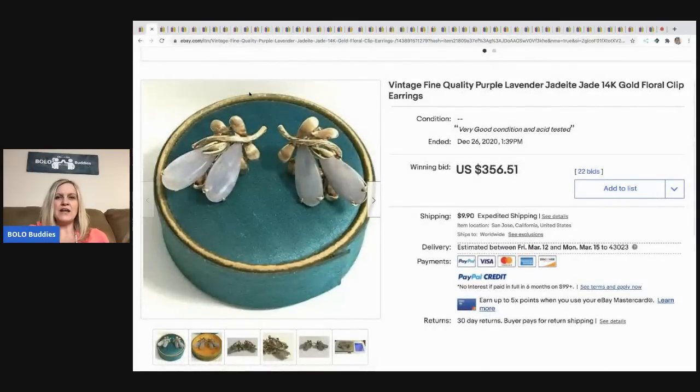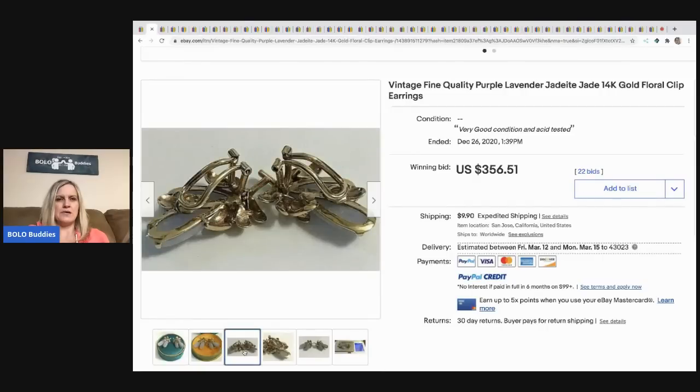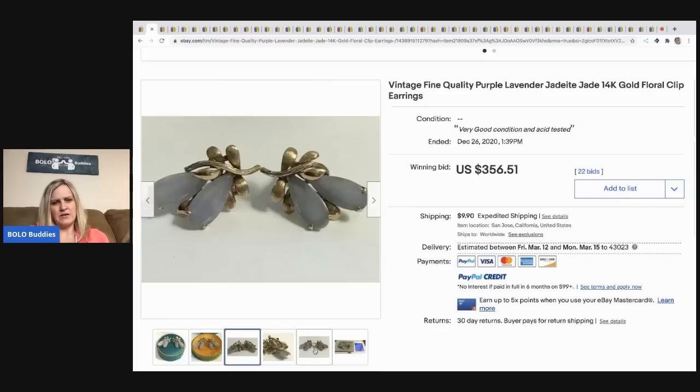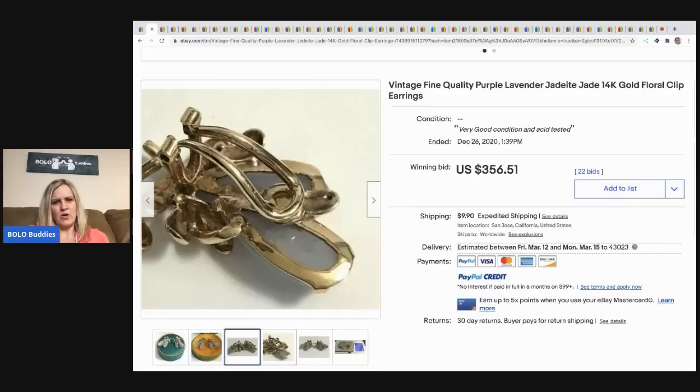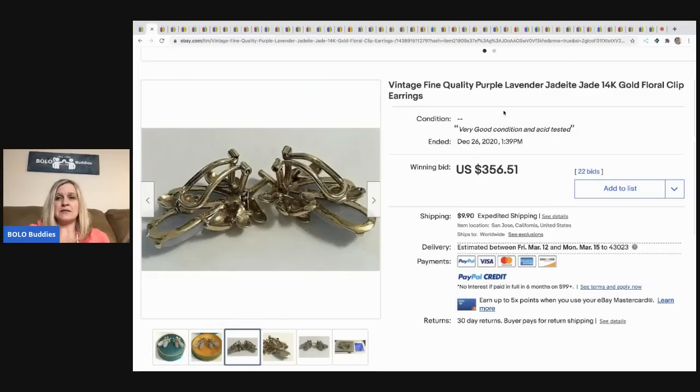The first item in our 50 bolos are these vintage fine quality purple lavender jadeite clip-on earrings. They're listed as clip earrings but they almost look like shoe clips.